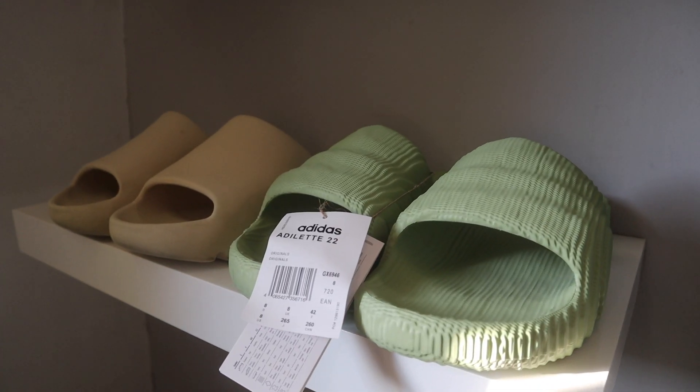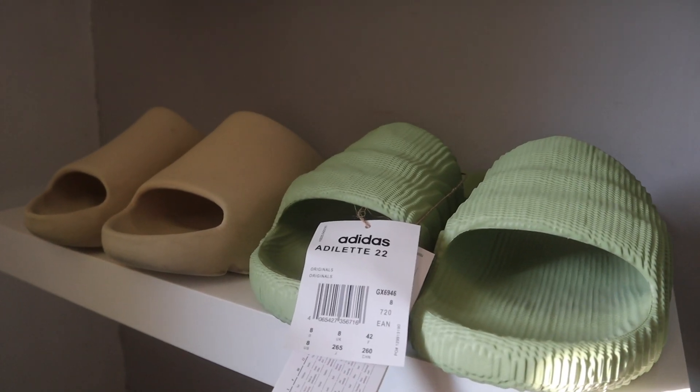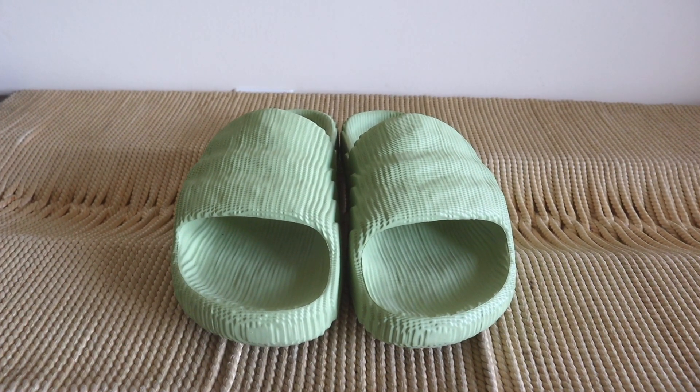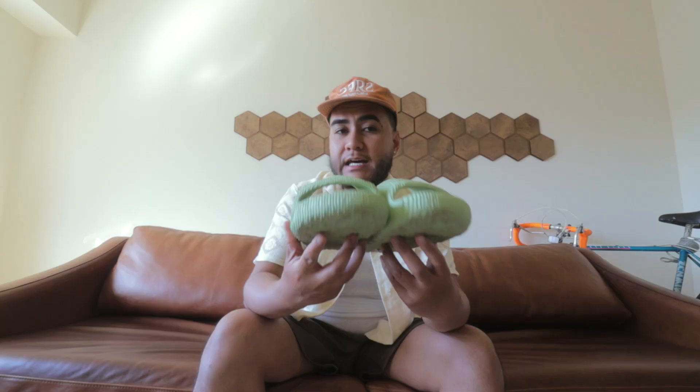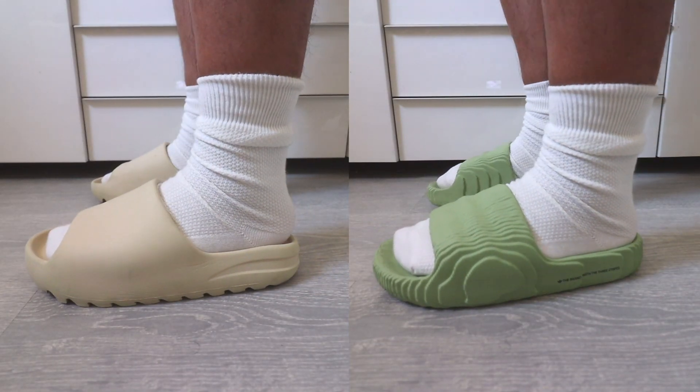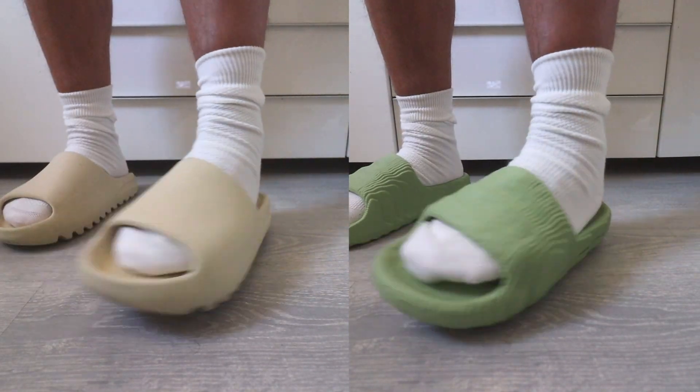On the Adidas website it says these are made out of recycled materials. As you'll notice, the whole slide has a very interesting look to it, almost as if it was 3D printed — and that's definitely what I like about these slides. In a quick side-by-side comparison, you can basically see that both slides have this chunky silhouette and both look very minimal.